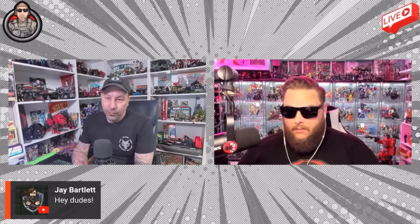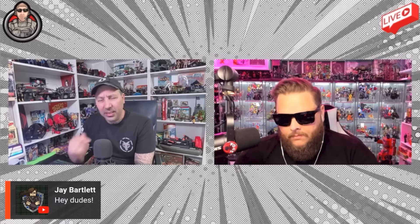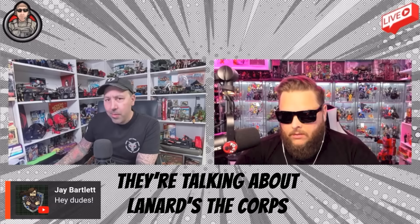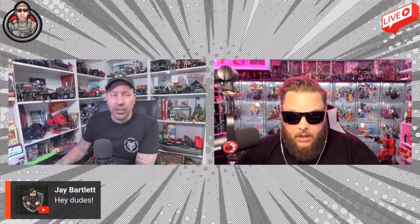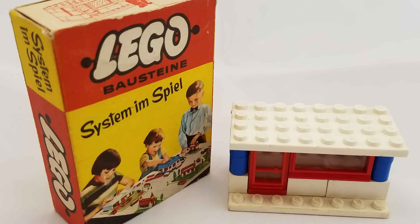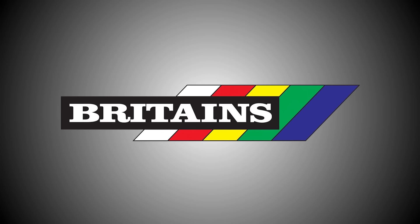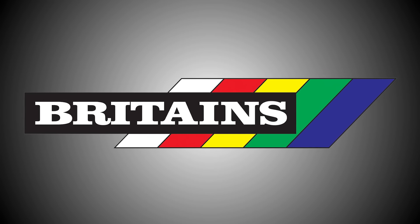A week or so ago, I was watching the It's Chad YouTube channel, and Chad and LaserPants of the 3POA podcast were discussing the longest-running toy line in the world. People mention things like Barbie, which came out in 1959, and Lego, which was released a year earlier, and Dinky's been going for over 90 years. Yet Britain's toy soldiers have been sold consistently for 131 years, and they're still soldiering today.